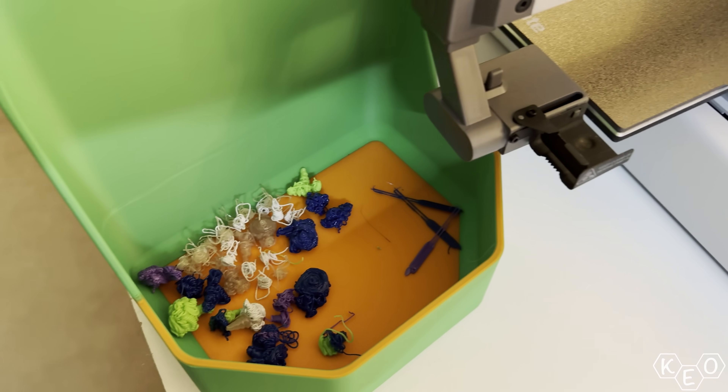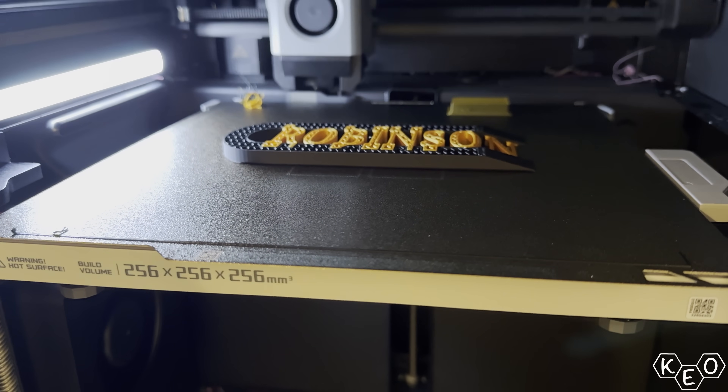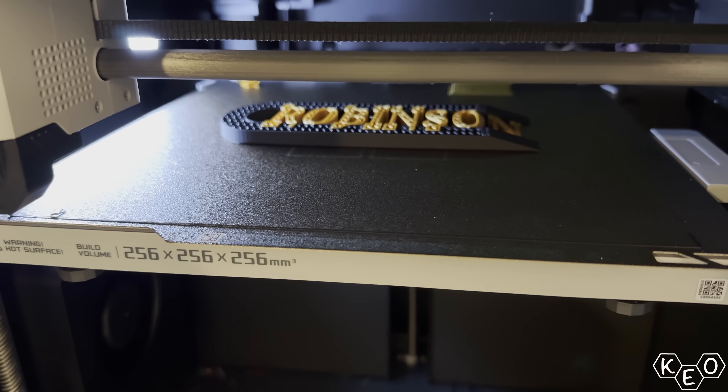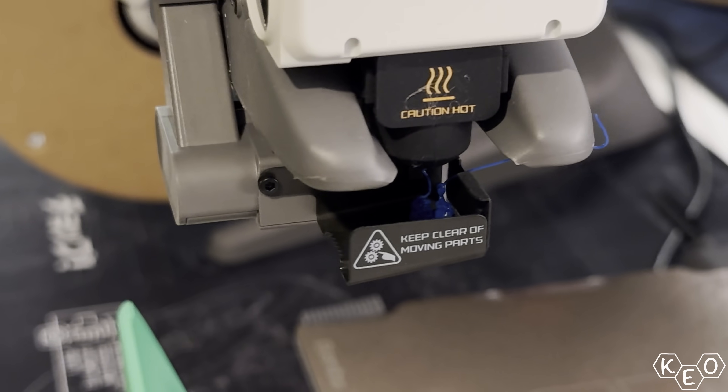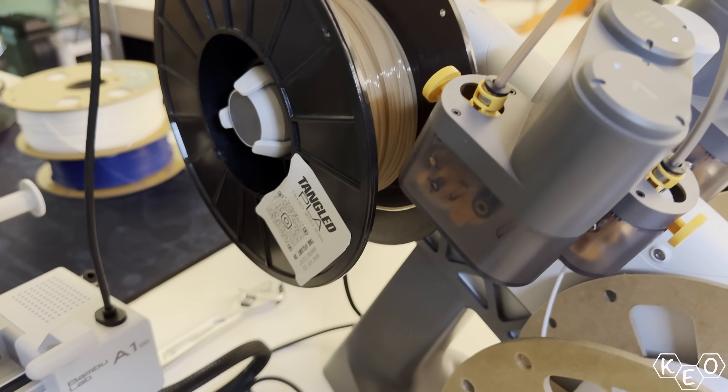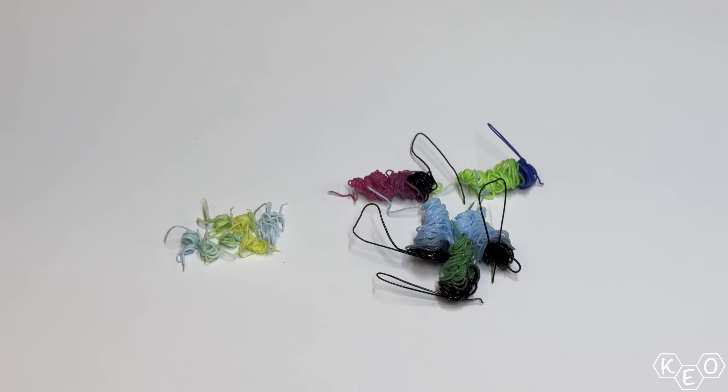So why would they go with a dual extruder paired up with an AMS? The AMS does multi-color and dual extruder does multi-material, so putting them together would be twice as good. I think they're addressing one of the biggest criticisms of the AMS ecosystem: the filament changing and the purge waste. Each color change currently requires the tool head to stop printing, go cut the filament, retract, insert new filament, then purge to clean the nozzle for a complete color change before getting back to printing.